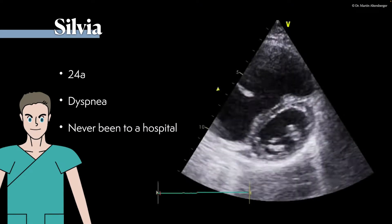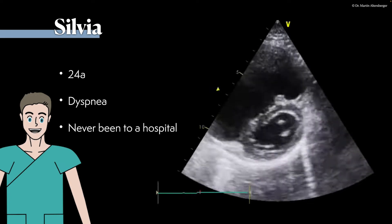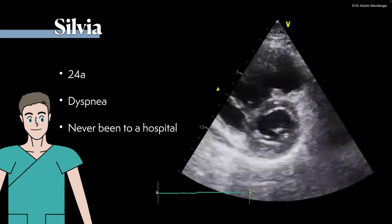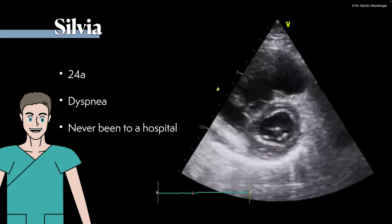The next patient was quite young — she's 24 years of age, she has dyspnea, and she has never been to a hospital. We performed a point-of-care ultrasound in the emergency department and we immediately see there is a severe problem of the right heart present.